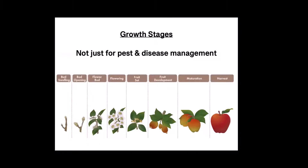Growth stages are not just for pest and disease management — they're also for plant fertility. This is part of what I mean by right nutrients at the right time. We need to understand the plant's physiological growth stages and the roles of different nutrients within those stages to ensure the right nutrients are there at the right time. I really want to see growth stages used for nutrition, not just for disease and insects.